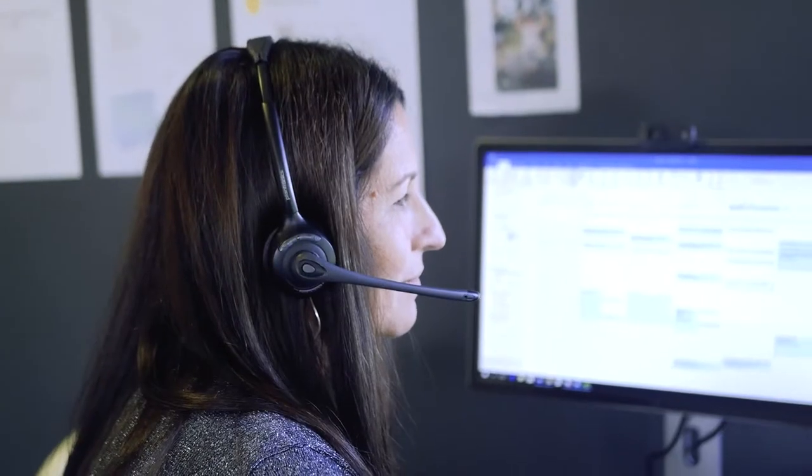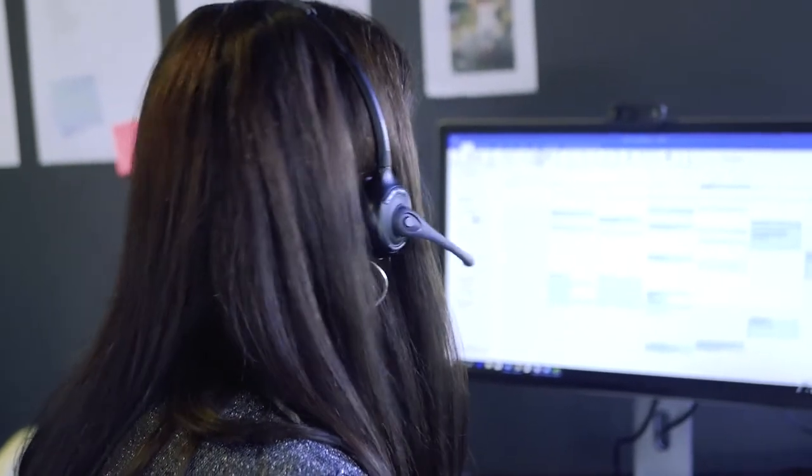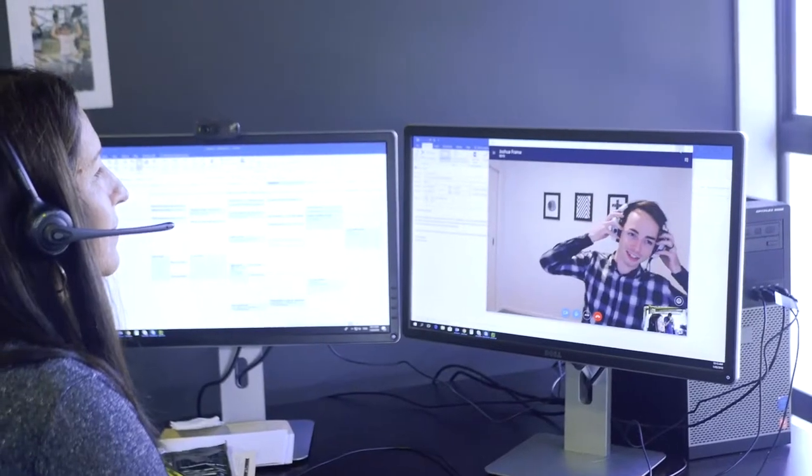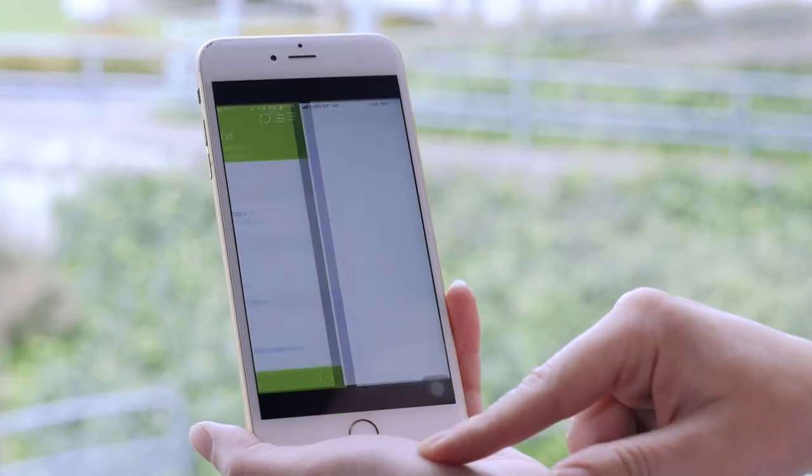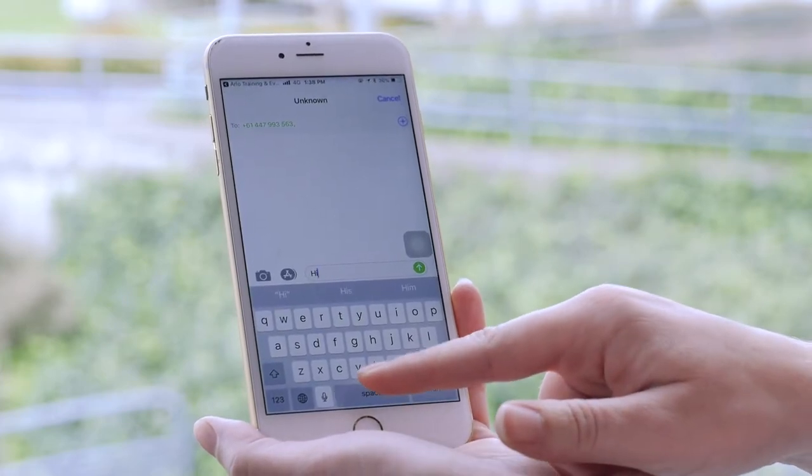It's really important that the system is easy for our customers to use and easy to navigate around, and also that there's a really good support team in place with Arlo. We've actually been able to be in direct communication with clients through the mobile app using text messaging to communicate with them instantly and keep them up to date, and the feedback we've had from customers is that our communication has been fantastic.